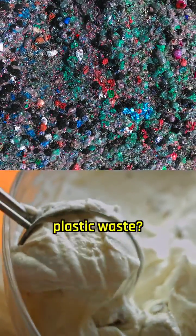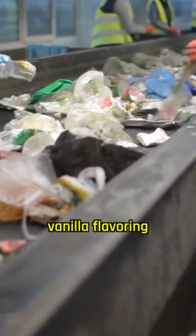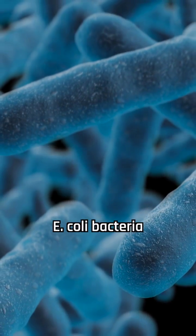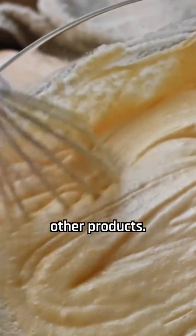Would you eat something derived from plastic waste? Plastic bottles can be converted into vanilla flavoring using genetically engineered bacteria. Scientists use genetically engineered E. coli bacteria to turn plastic waste into a chemical additive known as vanillin, which is used in food, cosmetics, and other products.